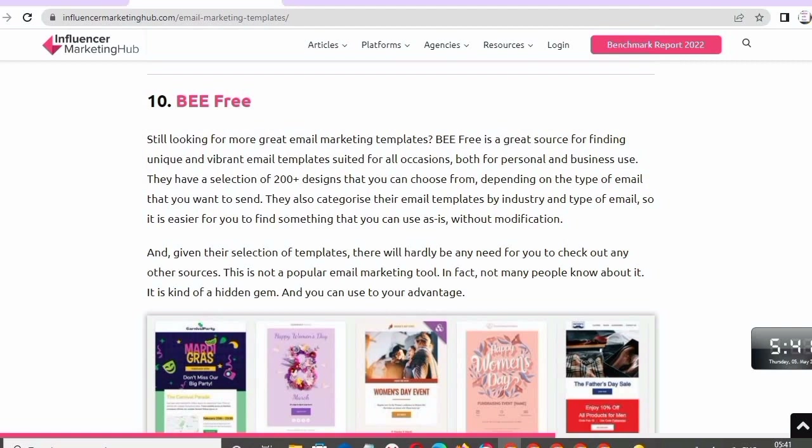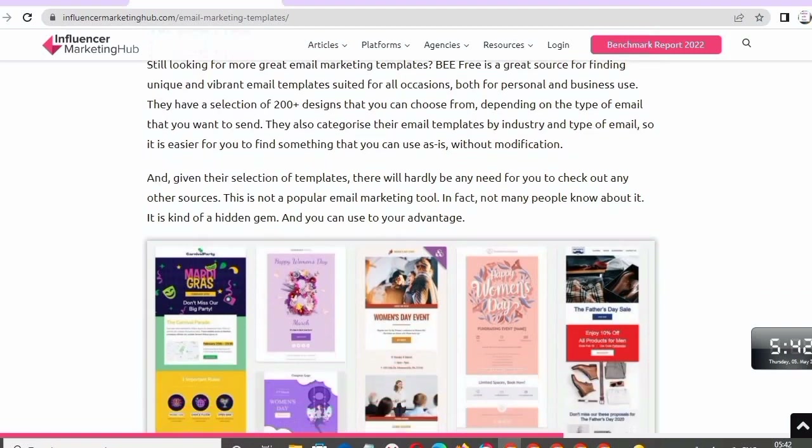Number ten: BEE Free. Still looking for more great email marketing templates? BEE Free is a great source for finding unique and vibrant email templates suitable for all occasions, both personal and business use. They have a selection of 200 designs to choose from depending on the type of email you want to send. They also categorize the email templates by industry and type of email, so it is easier to find something you can use without modification.